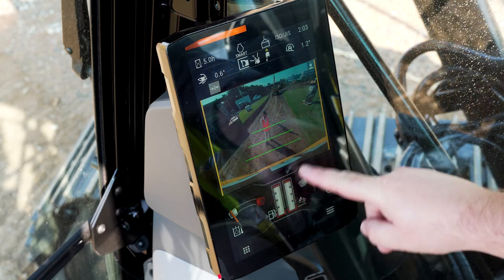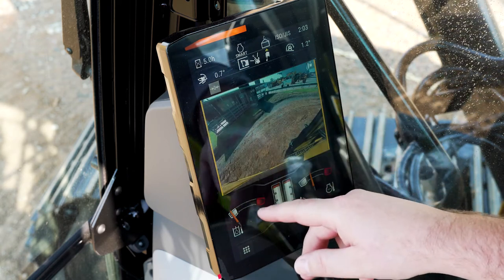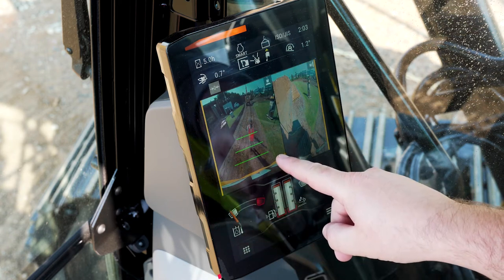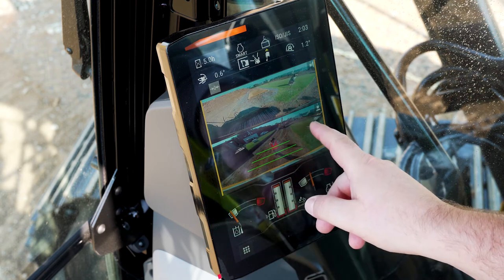In this case, with our default screen, we can move from the rear camera to the right side camera, to the left side camera, to the front camera. Or we can view mixed views by splitting the screen between your two biggest blind sides, which is your rear and your right sides, either vertically or horizontally.